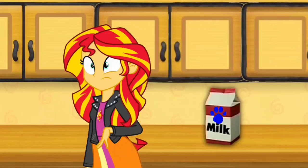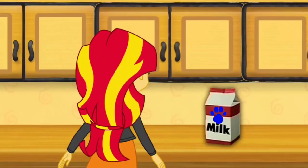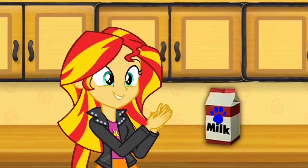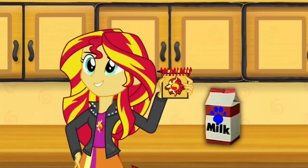A clue! A clue! Did you see a clue? Where? Right there! There it is. Our first clue is on this milk. You know what we need? Our handy dandy notebook! Notebook, right!